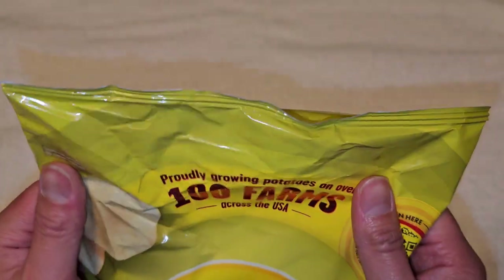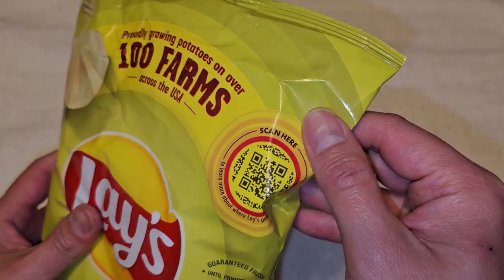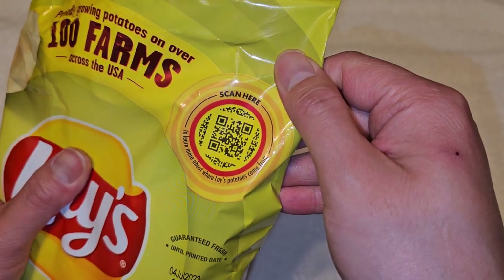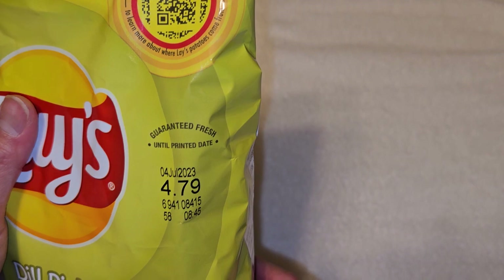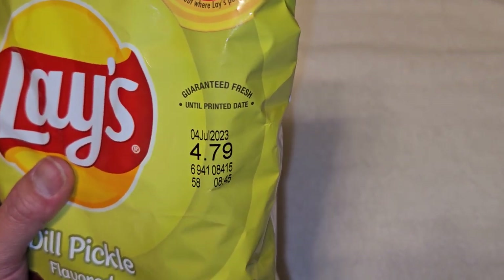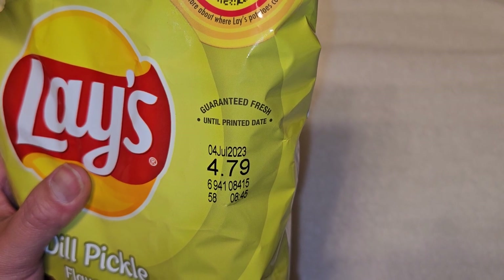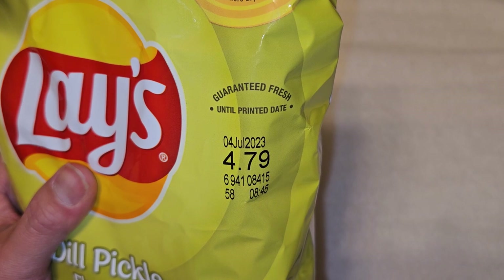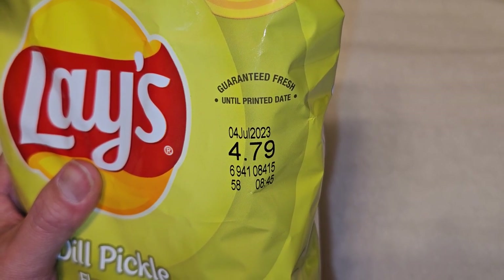The chips show texture — they're probably growing potatoes on over 100 farms across the USA. They have this little QR code to scan, not sure what for, and I'll learn more about where they come from, I guess. It is April 19th that we bought this, and it's good until July 2023, so less than 3 months.